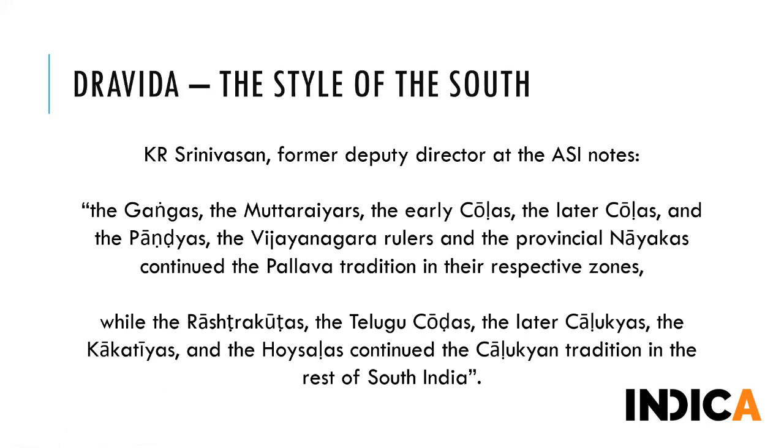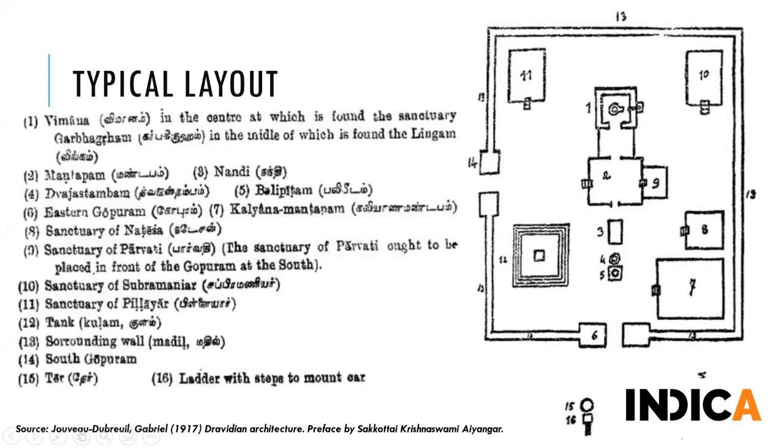We will explore the Dravida style specifically through the temples of the Pallavas and Chalukyas, who were instrumental in establishing these styles across the south. K.R. Srinivasan, former Deputy Director of ASI and renowned archaeologist, noted the influence of these kingdoms on subsequent kingdoms that constructed temples. The Agama Shastras deal holistically with temple architecture and rituals - the deity, the architecture, and rituals are not really distinct from one another in the Agamas. The deity dictates the architecture of the shrine since the temple is an extension of the deity itself.